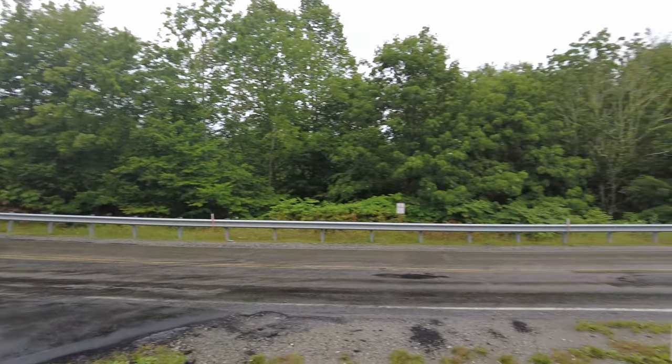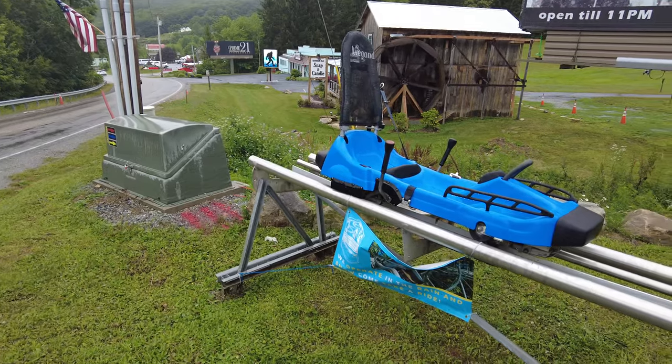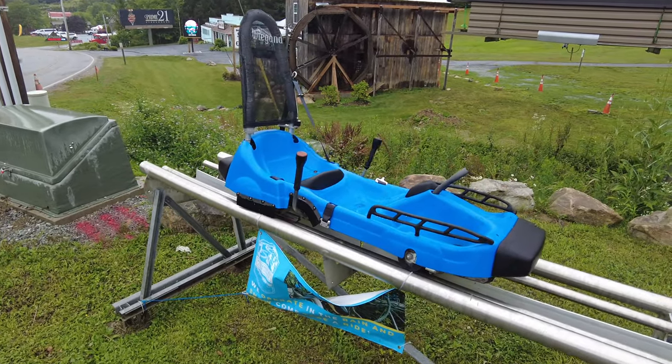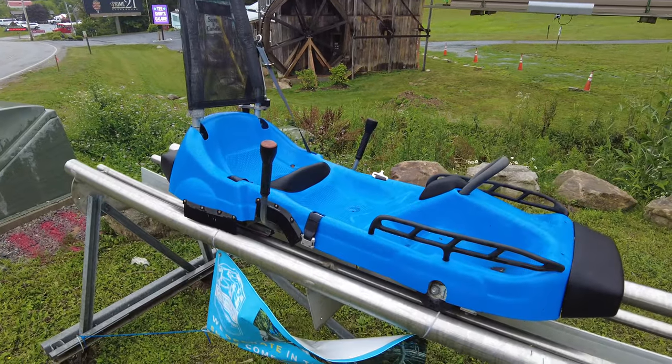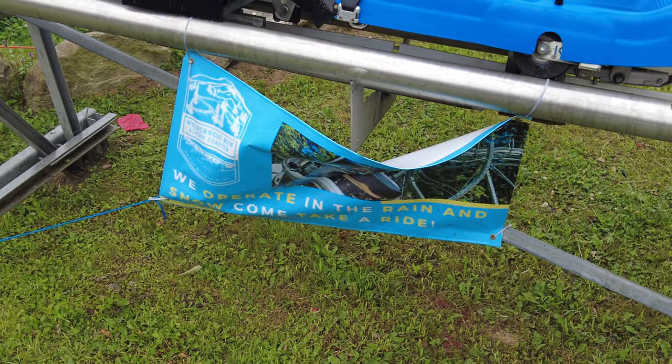We're on the side of the Tyne Castle Highway and you can see they actually have a car here from Wiegand, the manufacturer. It's kind of cool to see this out, and also a sign that says they operate in the rain and the snow.